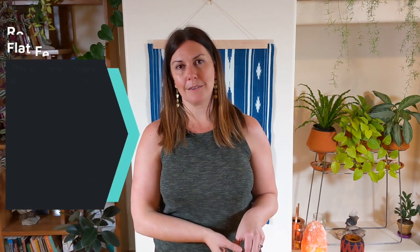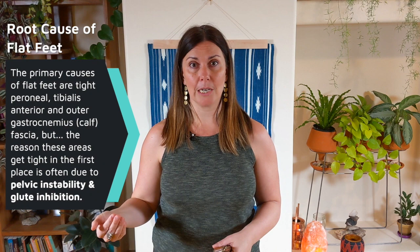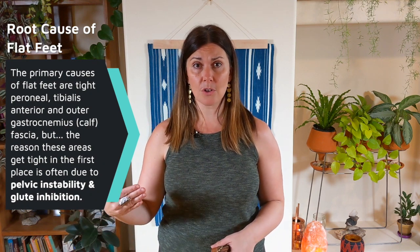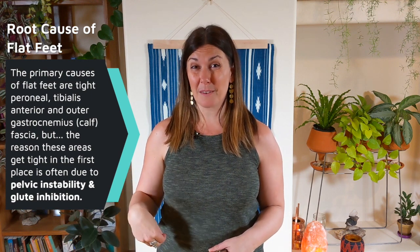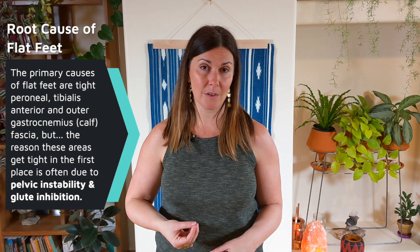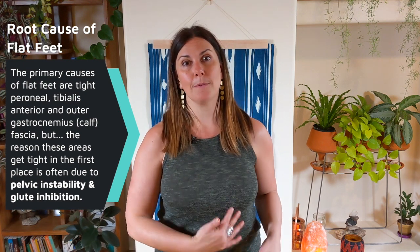I'd do you a huge disservice today if I didn't talk about what's likely the root cause — because just that outside fascia getting tight isn't necessarily the root cause. What I'd want to ask is: why is that outside fascia getting tight? A lot of the time what I find with clients is that it's actually a compensation pattern from pelvic instability, and potentially a glute muscle — particularly gluteus medius — not firing, being inhibited on that same side leg.